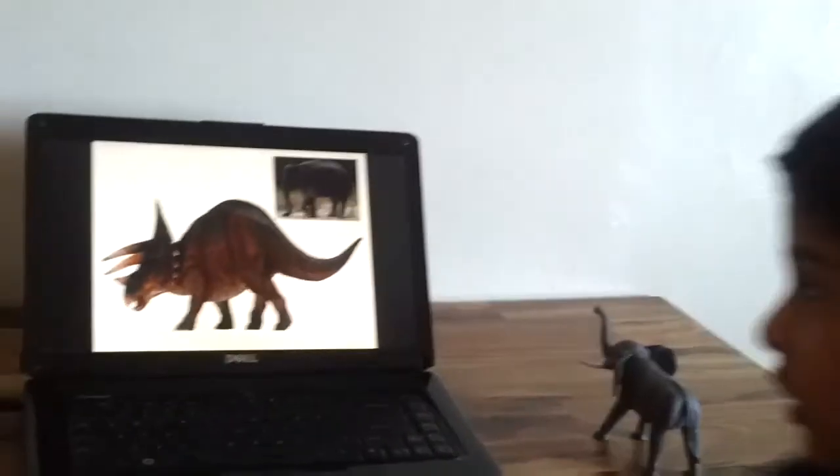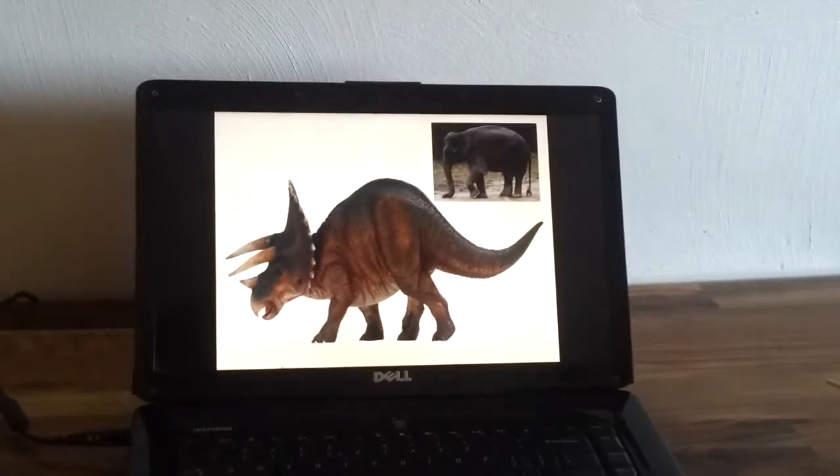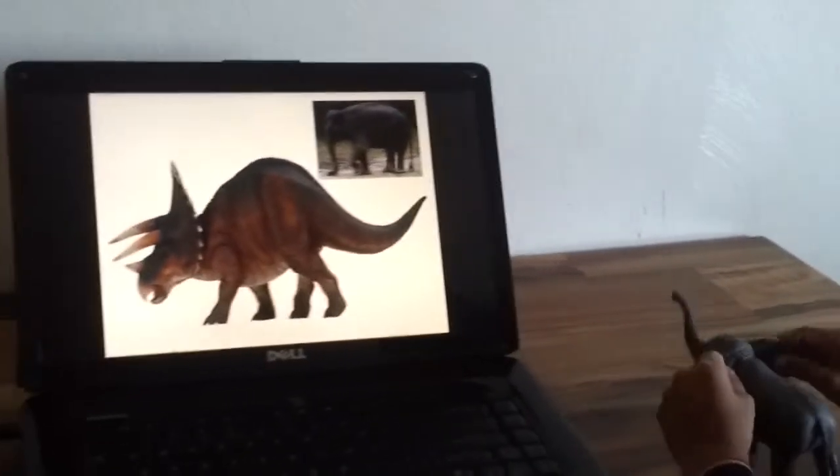This is Triceratops. When the temperature is warm, they put their food nearer to their faces. When the temperature is hot, they put their food back.